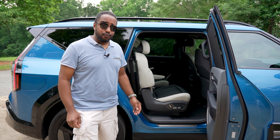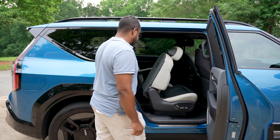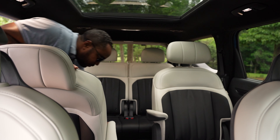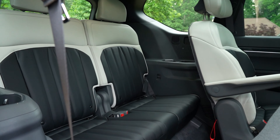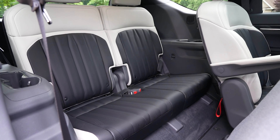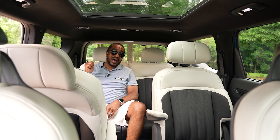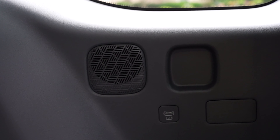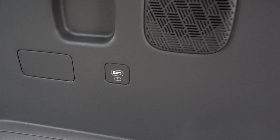Access to the third row can be initiated via the press of a button. While entry might be a bit snug, these seats aren't too bad — there's enough height off the floor for your knees, as well as plenty of room for your shoulders. These seats recline, too, and you get your own speakers, cup holders, map lights, USB-C charge ports, and A/C vents to help keep you cool.